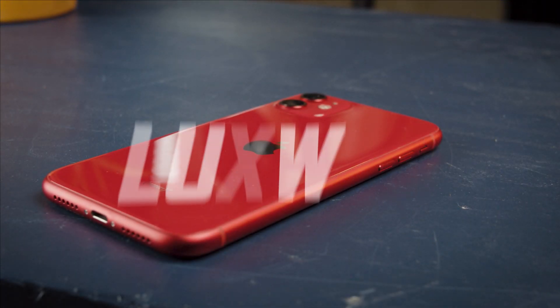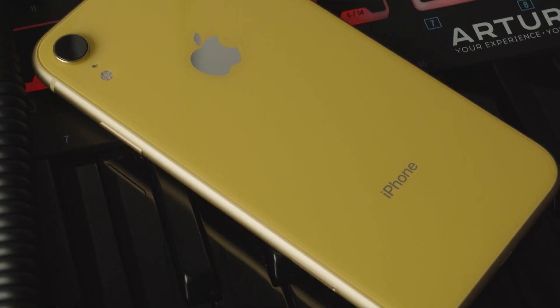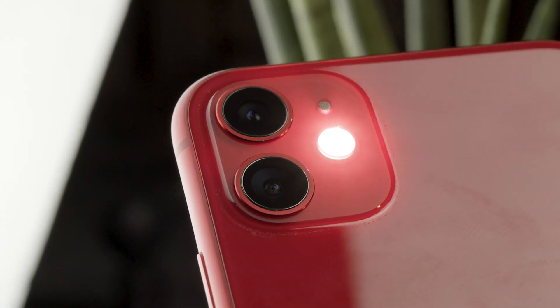Apple has a reputation for producing good cameras for their phones, of which the flashlight is essentially an extension. In this video I will be looking at both the iPhone 11 and the XR, which possess very similar flashlights.